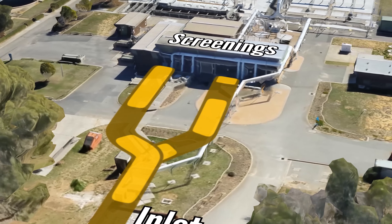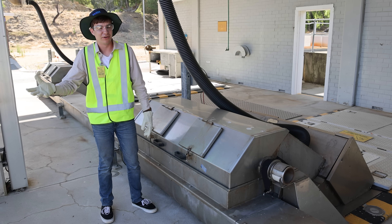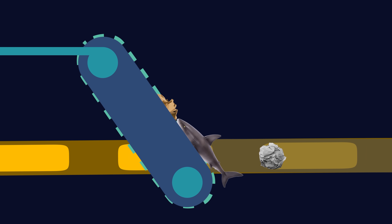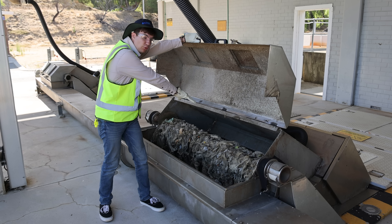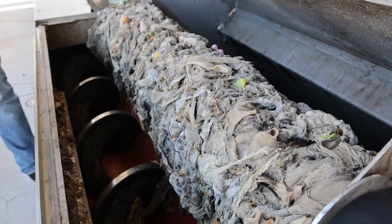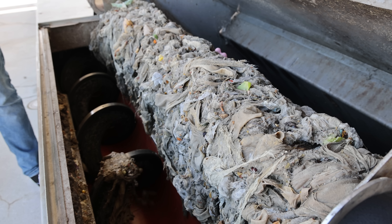Our plant has a lot of delicate machinery, which would really prefer that we don't shove a plastic shark through it. So to ensure that it's protected, our first stop is the screening room. Here we've got a series of screens which filter out anything larger than about a centimetre. It gets captured and brought up along this conveyor belt before being dumped out and sent for disposal. We've got cloths, wipes, fabric, and other detritus, which we want to capture before it goes onto the facility.